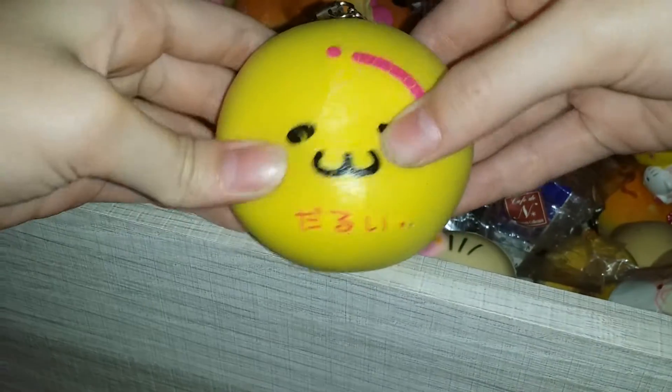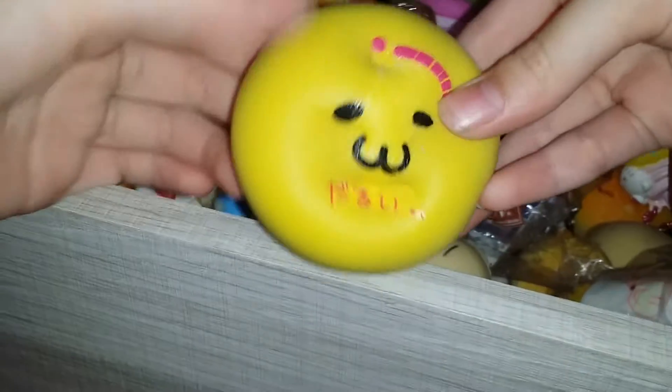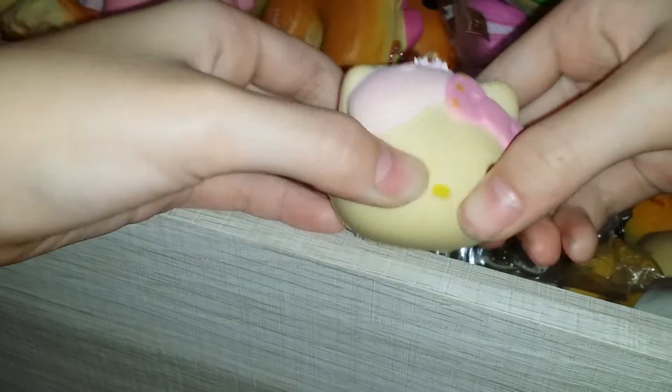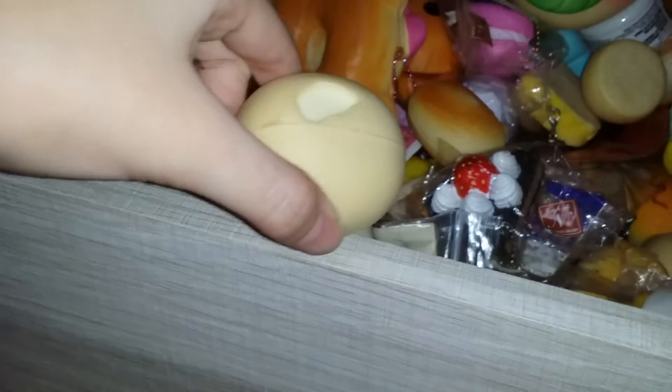Next I think this is Gudetama and it's really slow rising, and I also got it from my school. I have this Hello Kitty stress ball - you can see it has one big defect there.